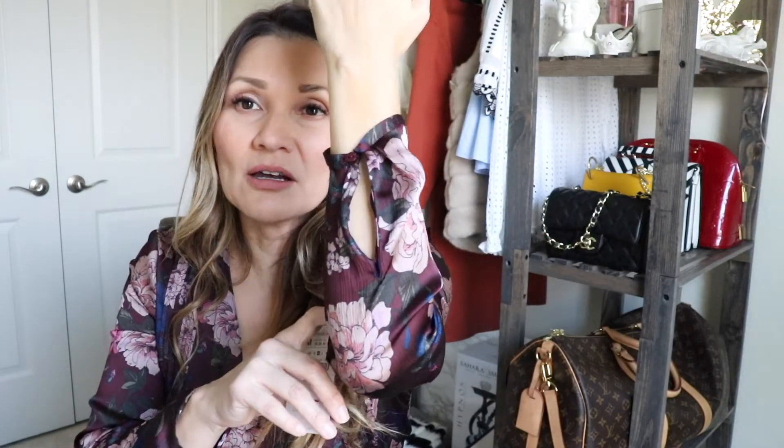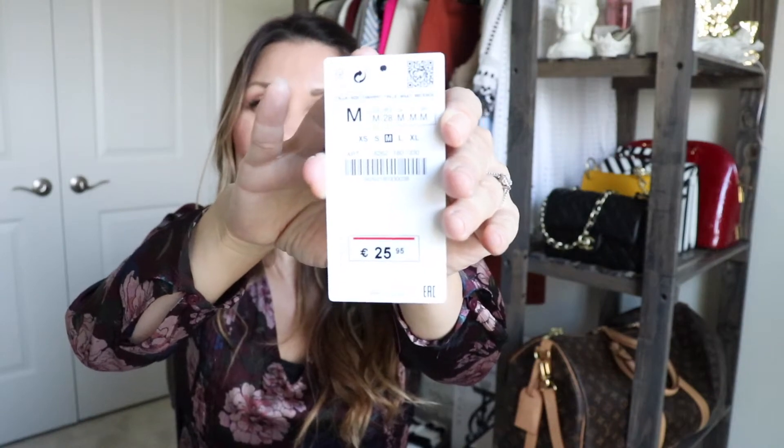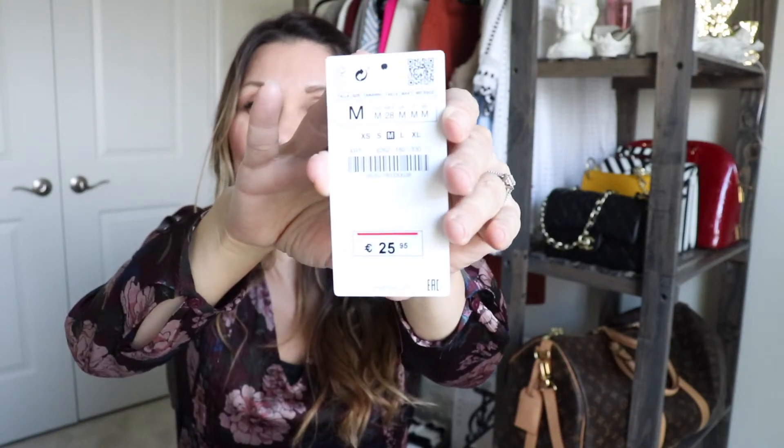I got this top at Zara just a couple weeks ago. I love the color. It's like a burgundy and it has florals. So the floral winter trend is really popular right now. This top was — I just took the price tag off and it doesn't say in U.S. dollars, but it says 2590 euros, so I think I paid $40 for it. Probably $40, and I got size medium.